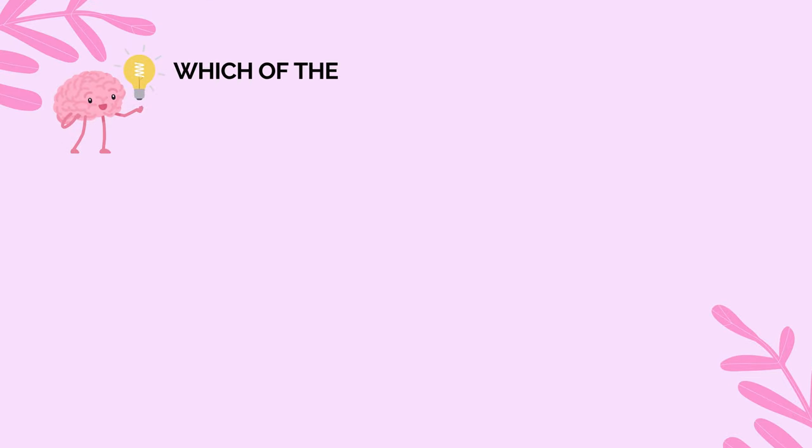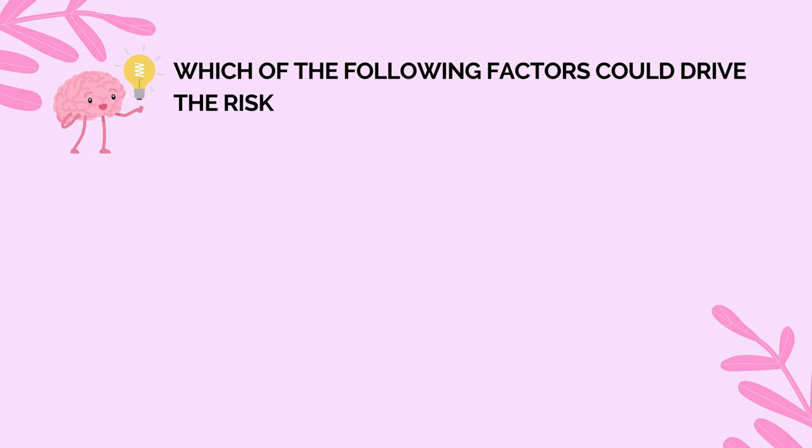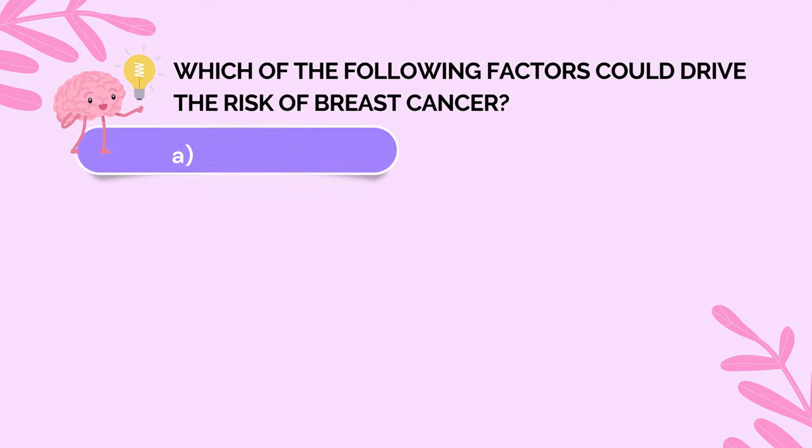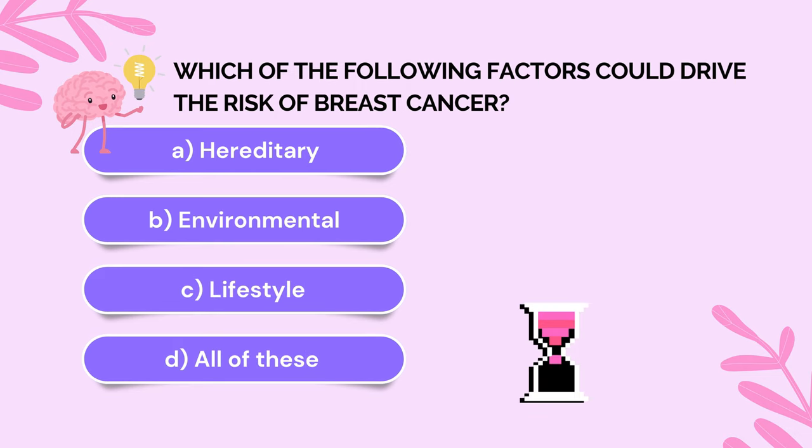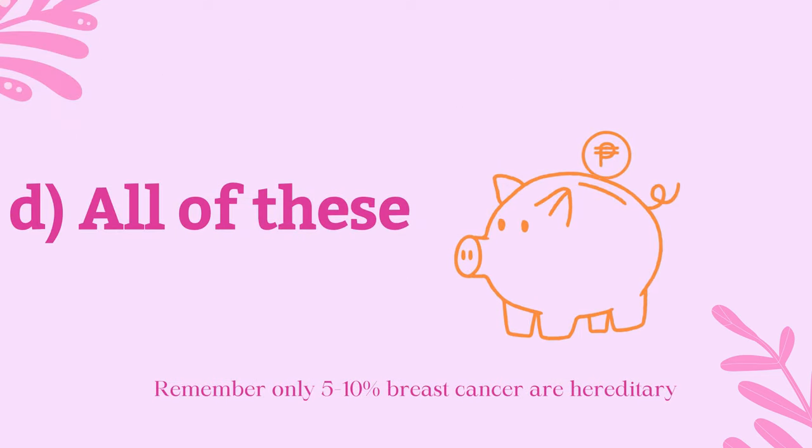Which of the following factors could drive the risk of breast cancer? Is it A. Hereditary, B. Environmental, C. Lifestyle, or D. All of these? If you have answered D, pat yourself and collect 2 points in your piggy bag.